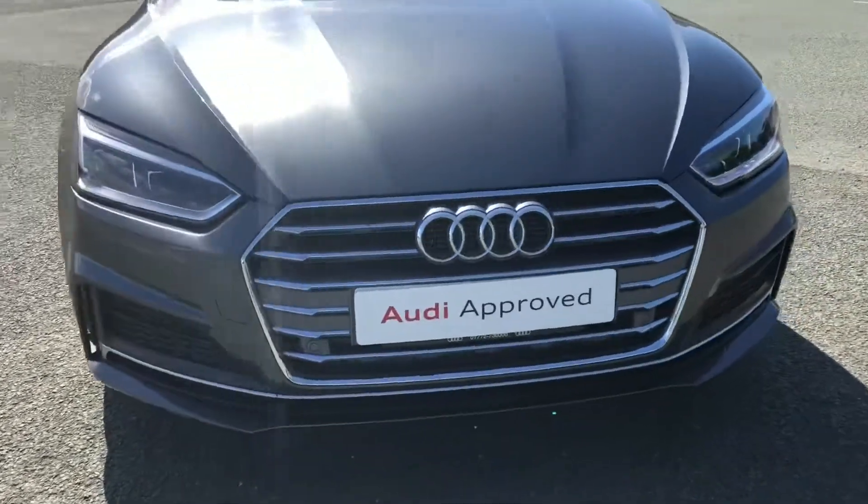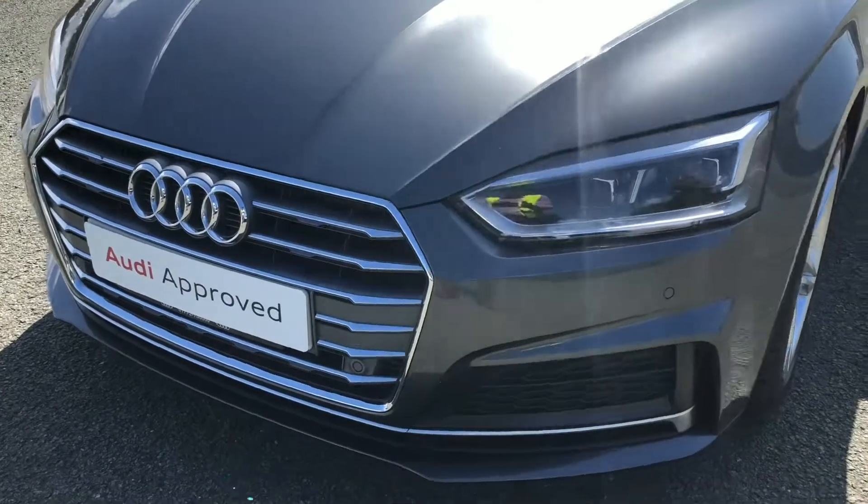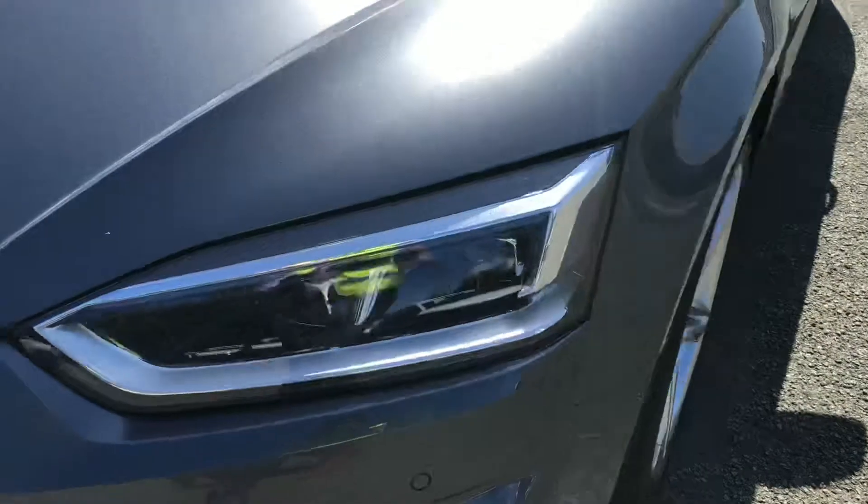Starting at the front of the car, we have the S-Line enhanced exterior styling, including the aeronautic grills, radiator grille and front bumper, giving us a stylish front end. While the striking LED headlights provide high quality illumination.